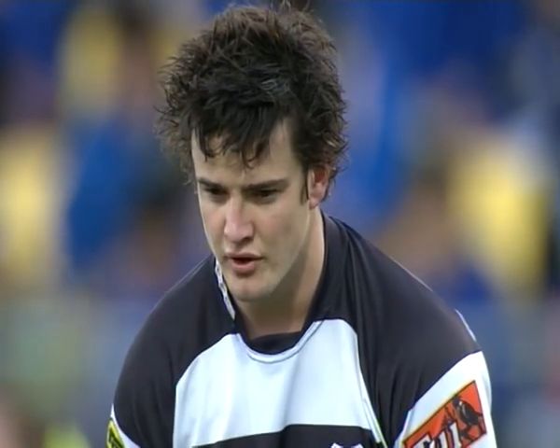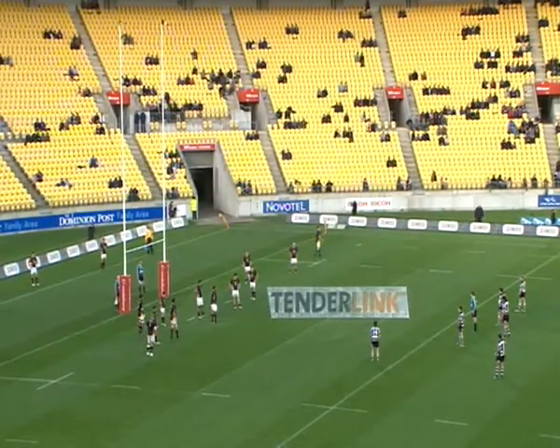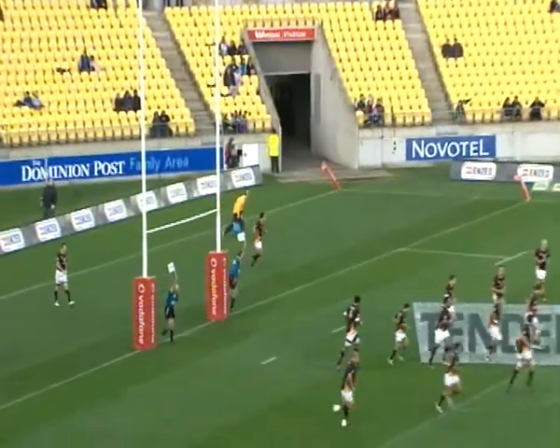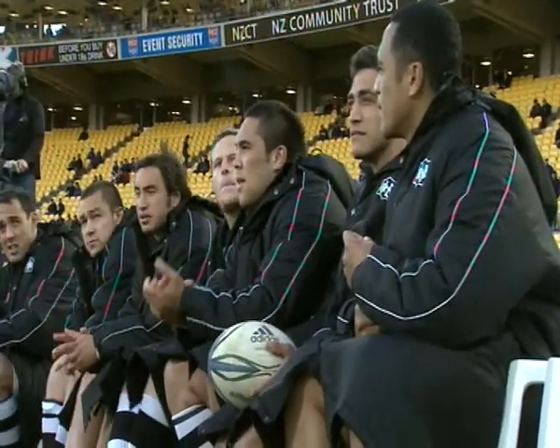The easy opportunity here for Richard Buckman — the wind shouldn't come into play here. He's certainly shown that he can kick from distance, and this will be his easiest kick of the season so far. And as he stabs it through, Hawke's Bay are first on the board — six minutes gone and they lead by three points to nil.